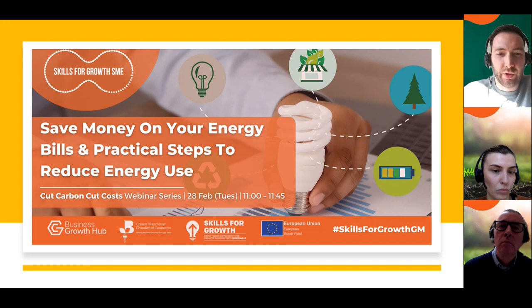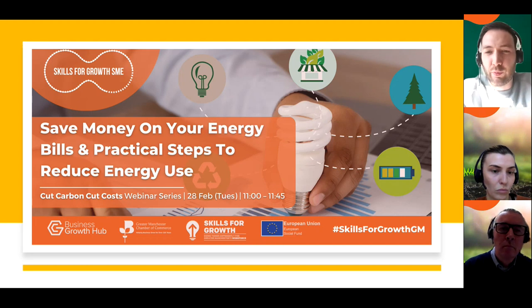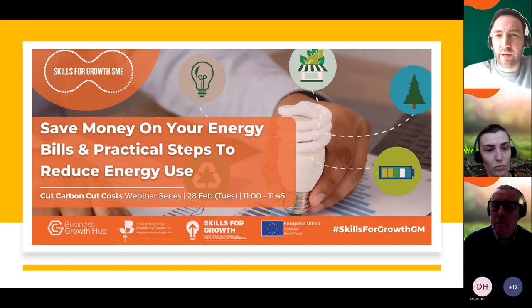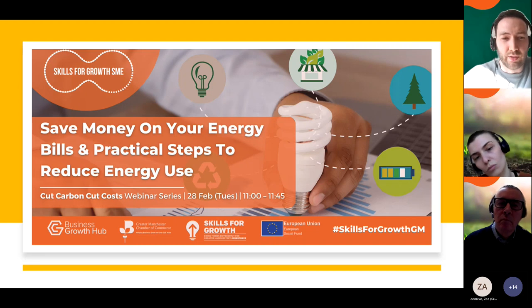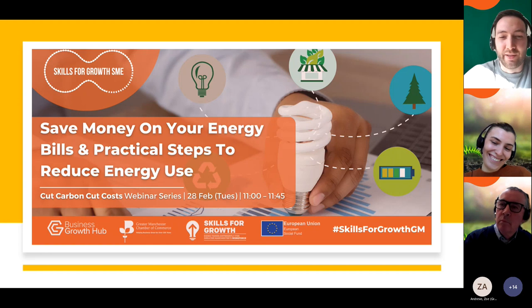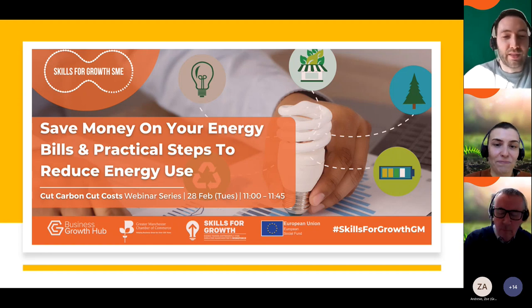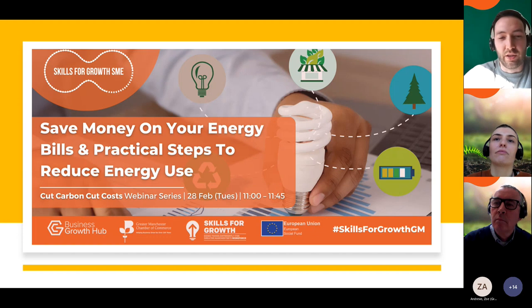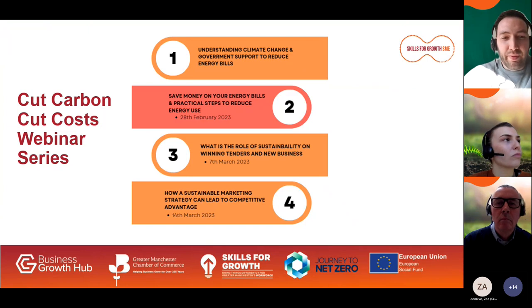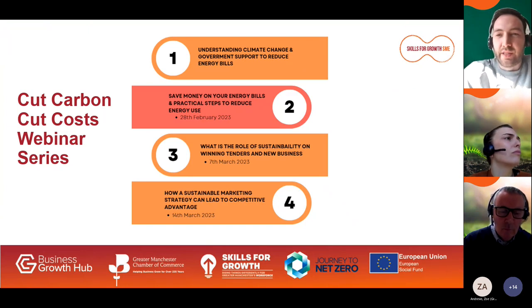Good morning everyone, thank you for joining today's Cut Carbon Cut Costs webinar on saving money on your energy bills and practical steps to reduce energy use. This webinar will give you tips and actions you can take away immediately and put into place in your businesses to help reduce those rising bills. We have Carl Hurst and Rebecca Bocock from our sustainability and net zero team at the Growth Hub, who support businesses to reduce their energy usage. This webinar is the second in a series of four webinars taking place each Tuesday at 11am.